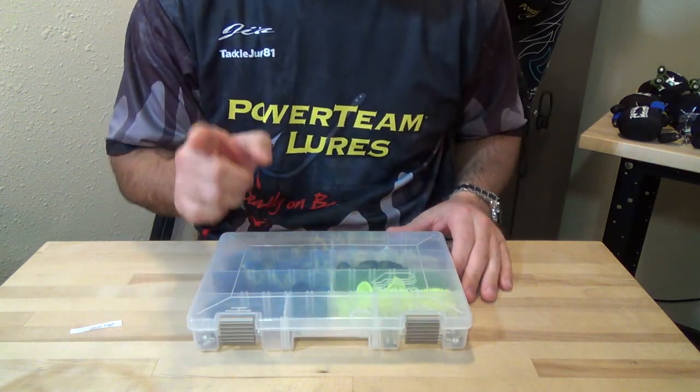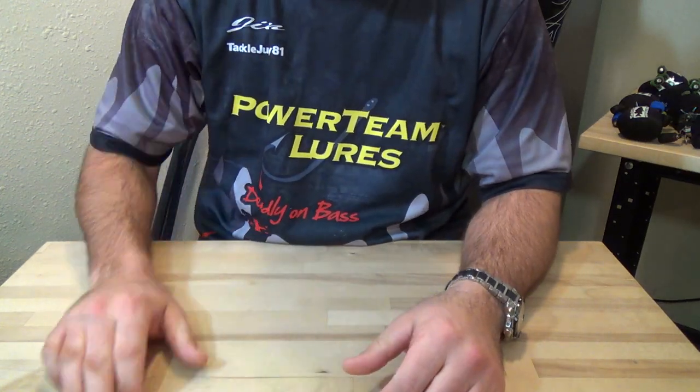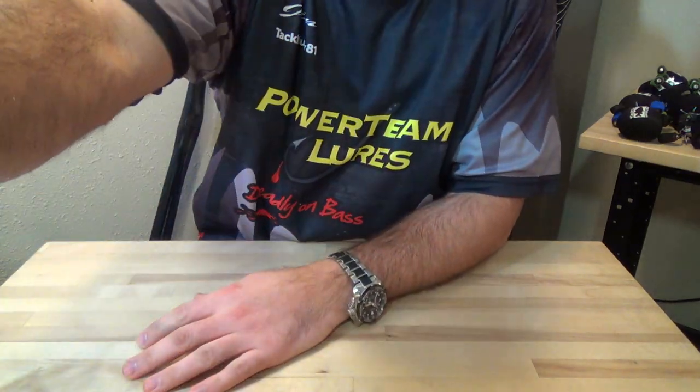Alright guys, thanks for watching. Good luck next time. We'll talk to you soon.